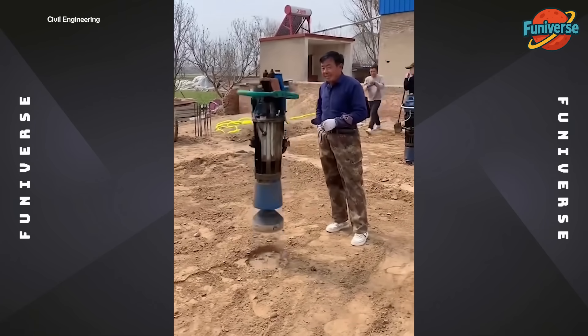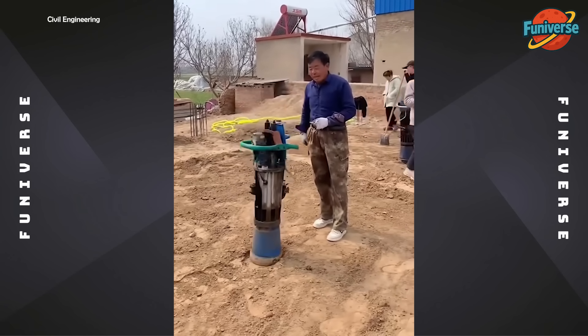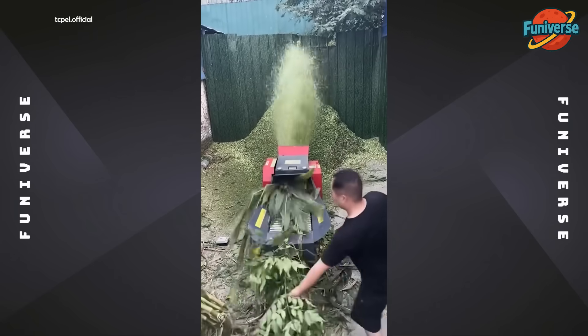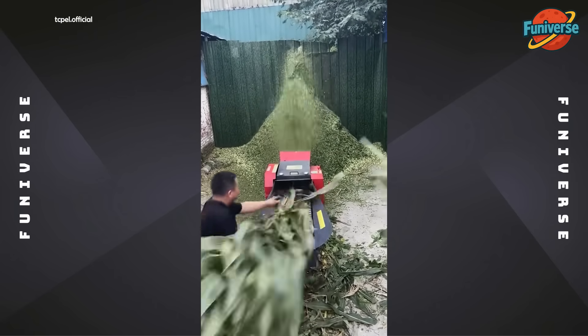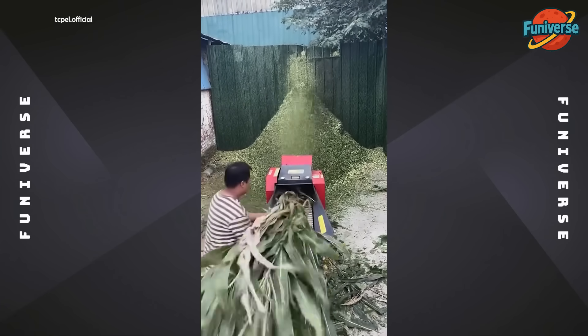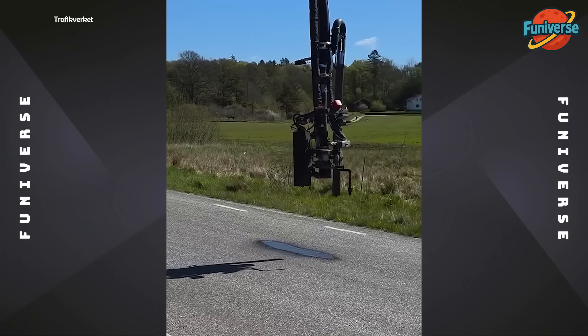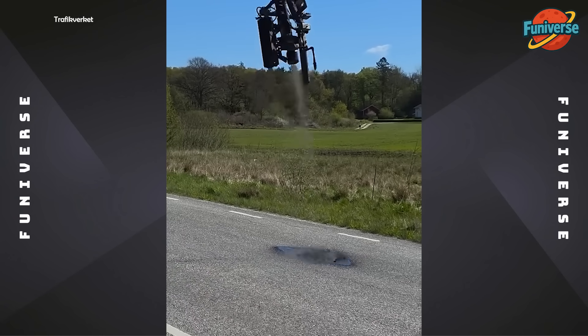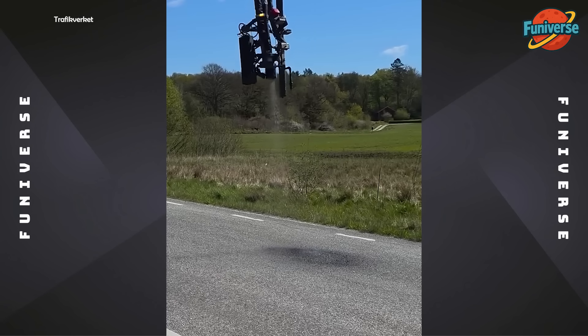Just a man and his toy getting paid to play. Automated spray injection patcher repairing road defects with high-velocity air and aggregate delivery.